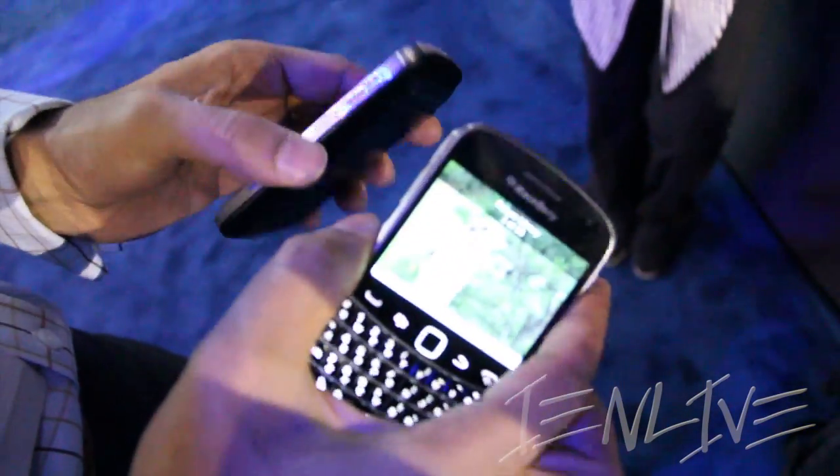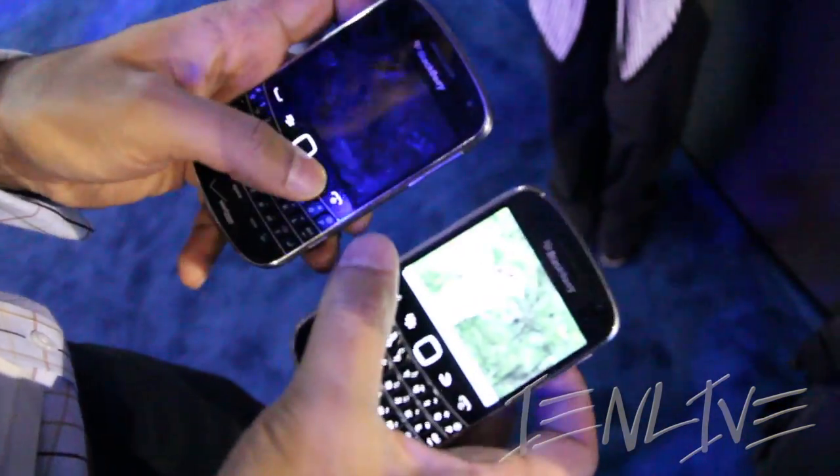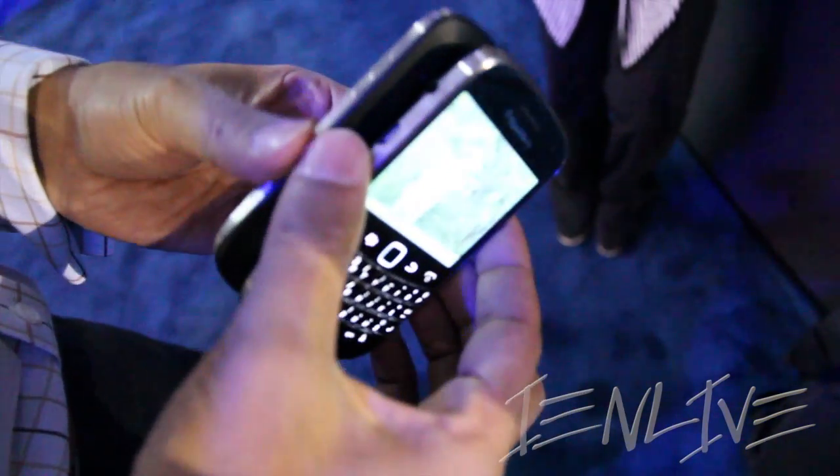I'm going to look at this picture — it's a nice picture of a bird. I want to share it with my friend. The screens need to be on. I put the two phones back to back.